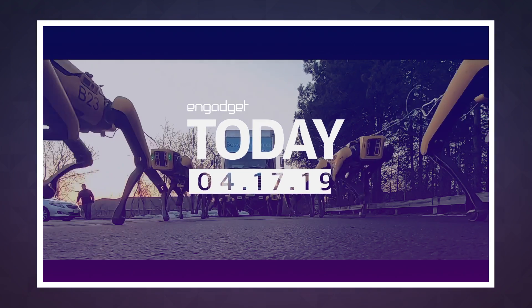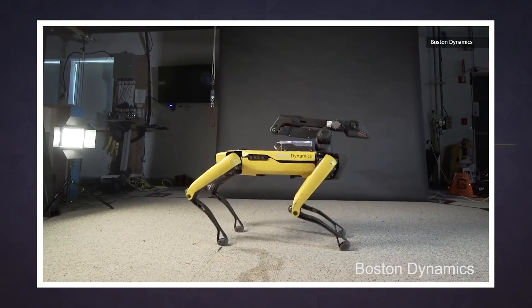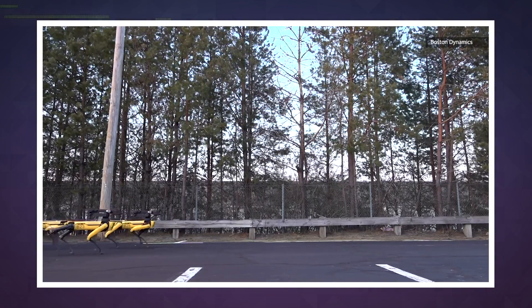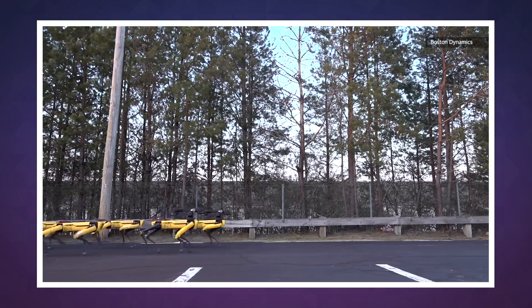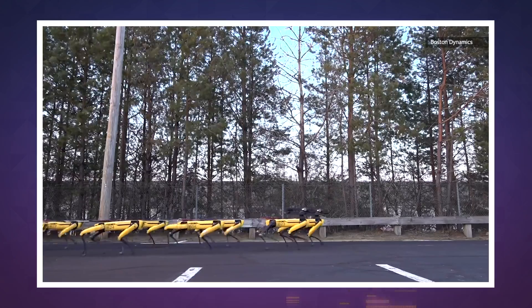Boston Dynamics has built four-legged robots that can politely open doors for each other and twerk to the strains of Bruno Mars' Uptown Funk. But this week, its upcoming Spot Mini model took on a distinctly more dog-like task, pulling one of the company's trucks across a parking lot in a new demonstration of the robot's abilities.